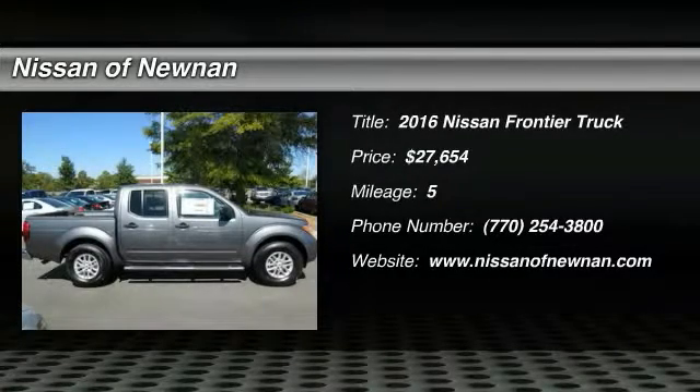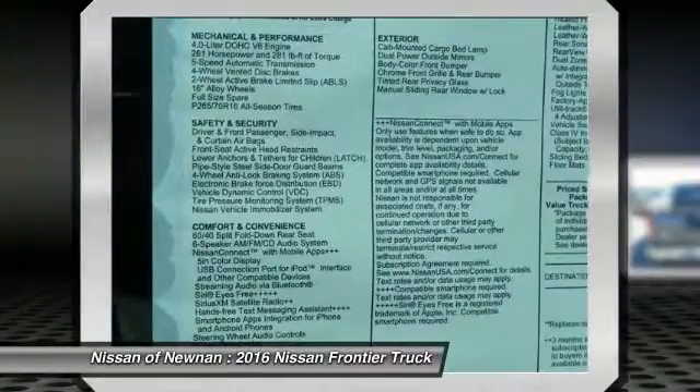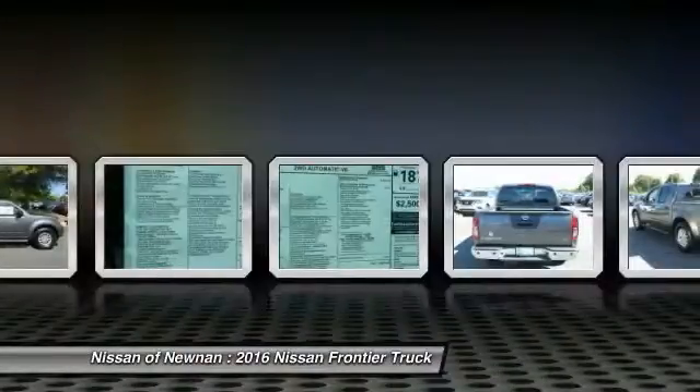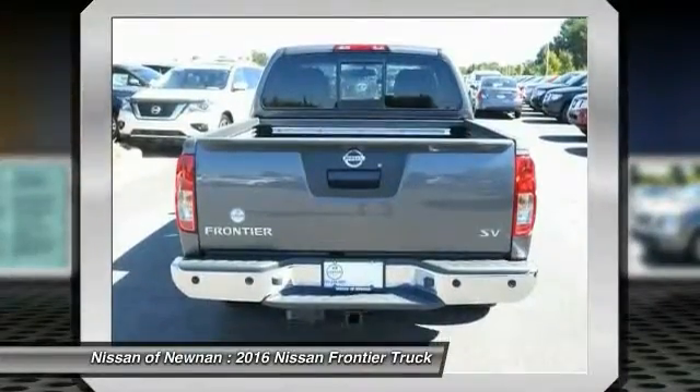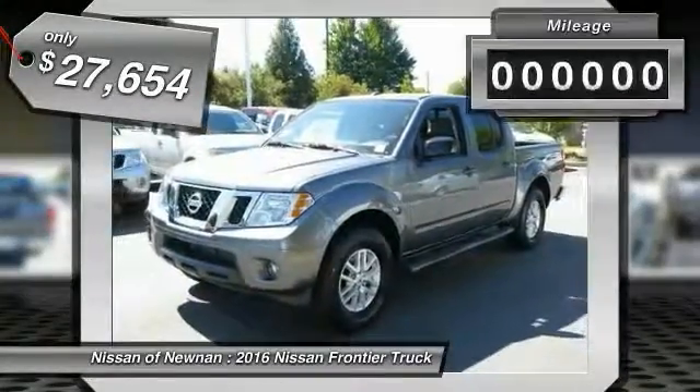2016 Frontier. The Nissan Frontier offers a full-length, fully-boxed frame for strength, serious off-road capabilities, and a five-star rating for side-impact crash safety. The Frontier's interior comforts include cab versatility, under-seat storage, and seating for five, and is priced below $30,000.